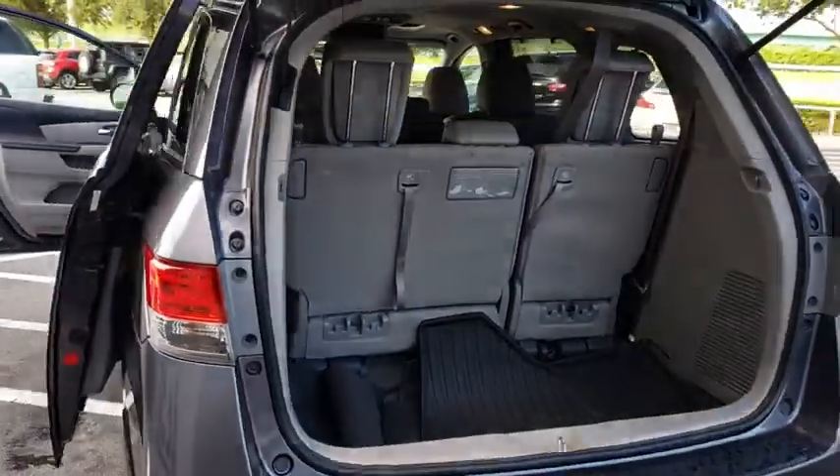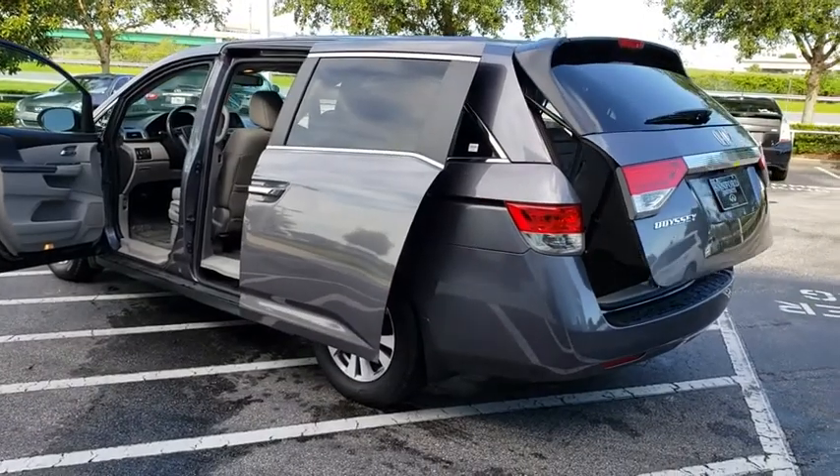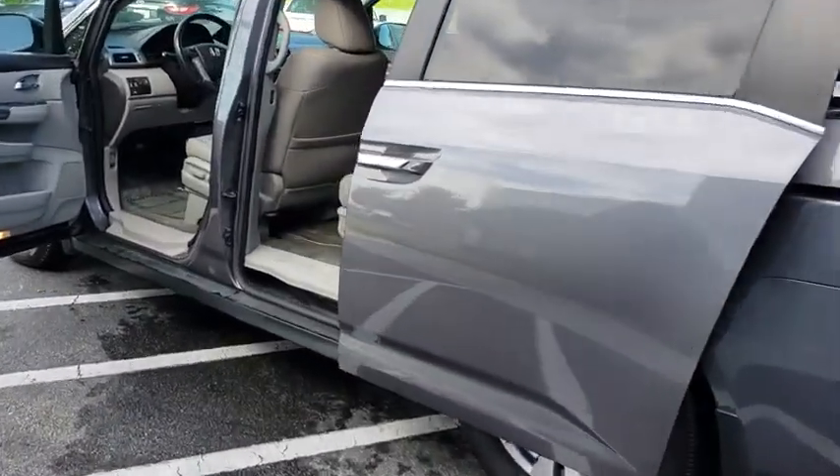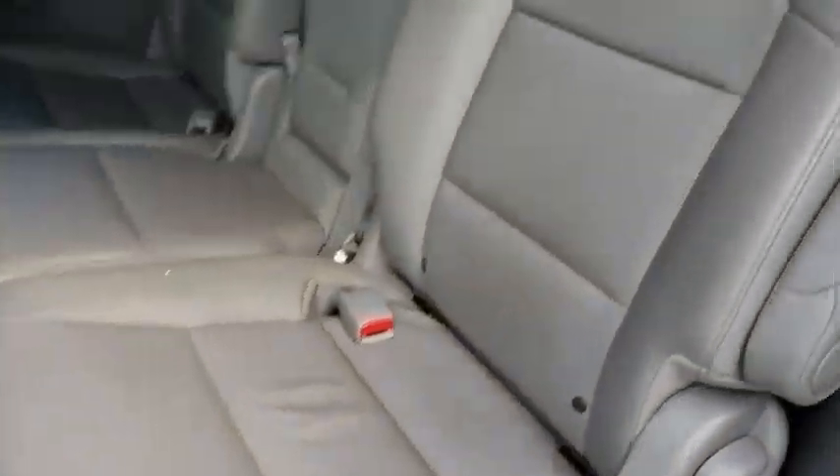Steering wheel audio controls, Bluetooth, leather wrapped steering wheel, power steering, adjustable steering wheel, cruise control, hard disk drive media storage, keyless start, aluminum wheels, auto dimming rear view mirror, floor mats.